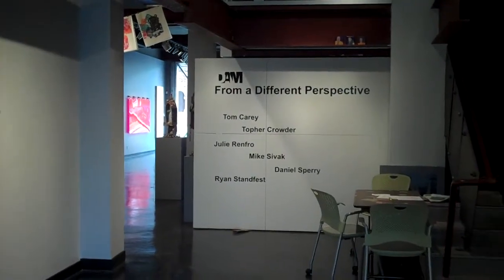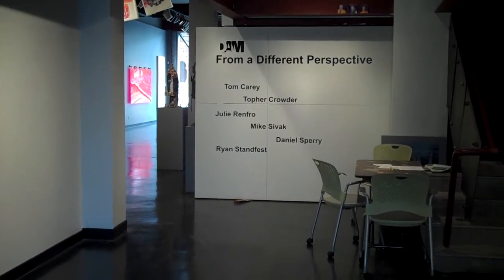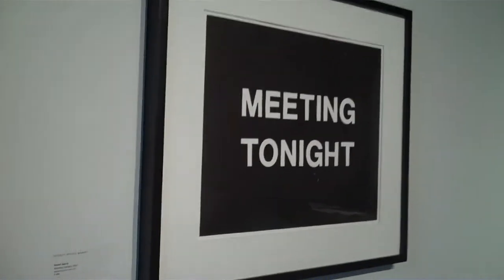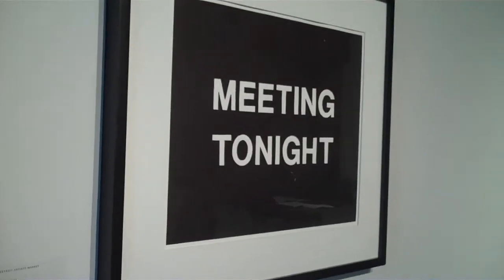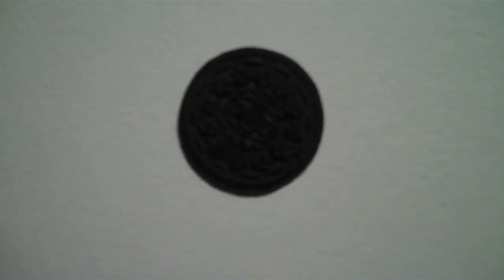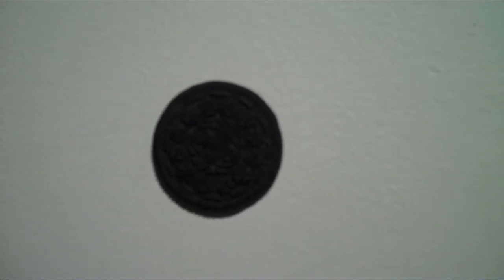I left out a few from the 'Different Perspective' show — didn't want to miss them. There's one meeting tonight. Straightforward. Stuffed Oreo cookie. Price on request. And across the way is the other part of the cookie. So that means everything in between is the stuffing.